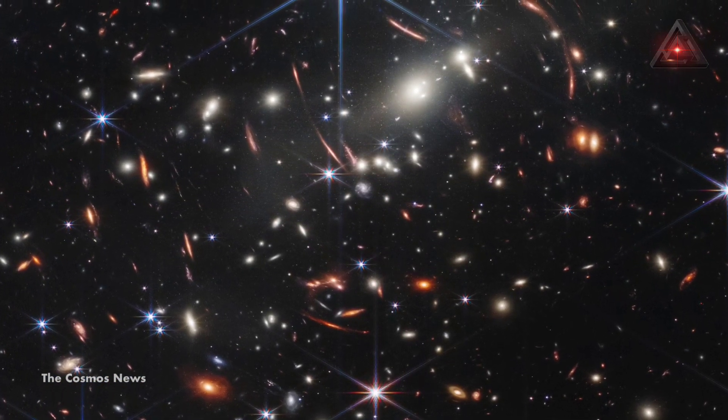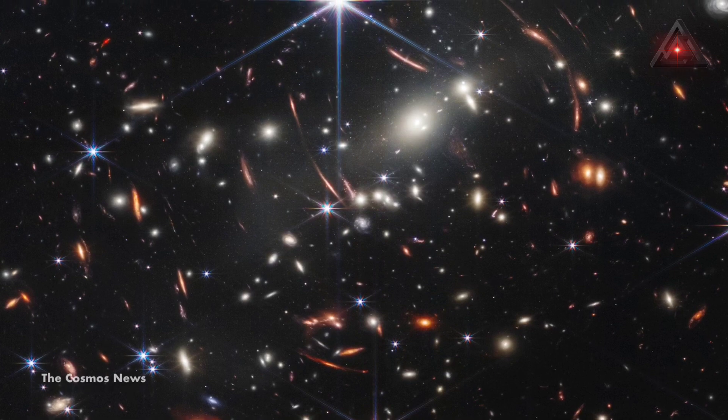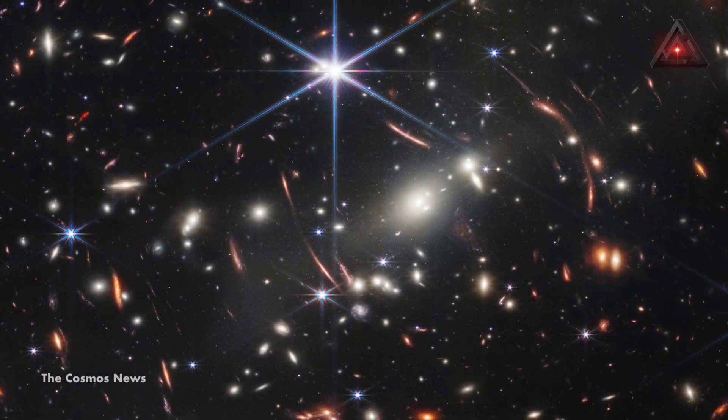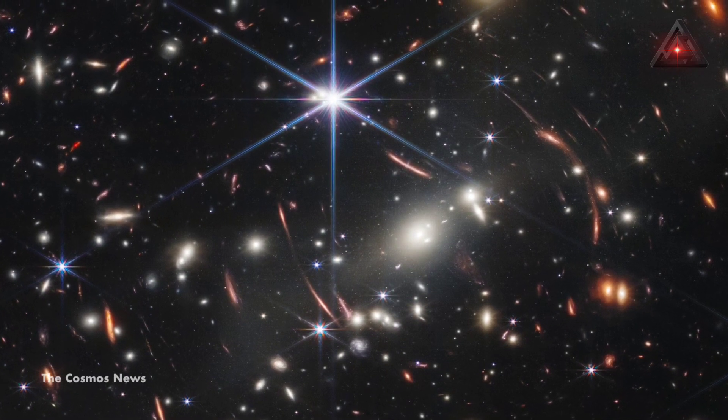That's why Webb can peer deeper into space and further back in time than any prior telescope. Its first deep field image, shown here, reveals some of the earliest galaxies in the universe.